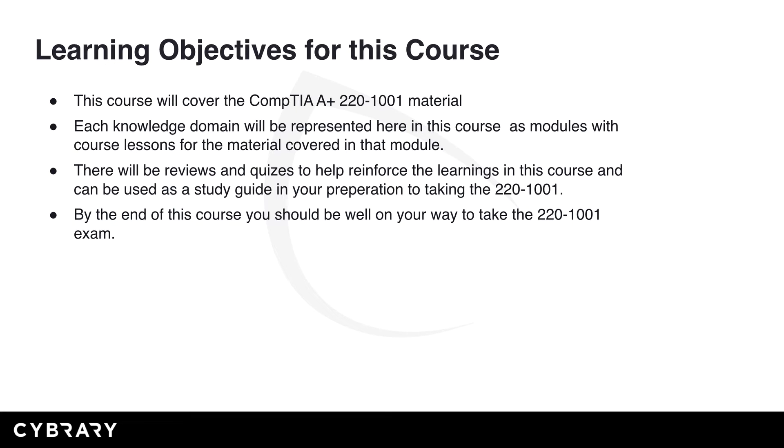So for this course, the learning objectives are as follows. This course will cover the CompTIA A-plus 220-1001 material. Each knowledge domain will be represented here in this course as modules with course lessons for the material covered in that module. There will be reviews and quizzes to help reinforce the learnings in this course, and they can be used as a study guide in your preparation to take the 220-1001 exam. By the end of this course, you should be well on your way to take the 220-1001 exam.